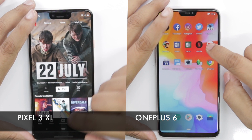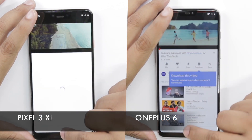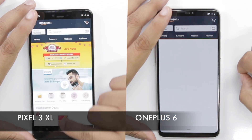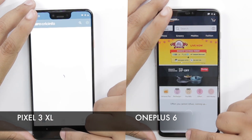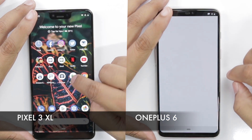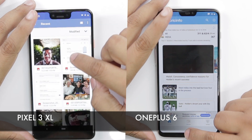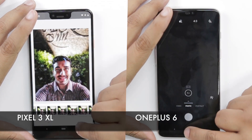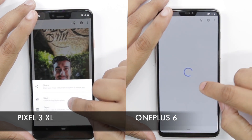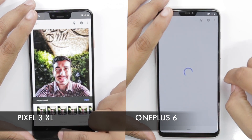Moving on to Netflix and then YouTube — again, both are pretty similar. We have the Amazon app and this is where the OnePlus 6 takes some time to load the app; we're not sure why. And the Pixel 3 XL moves ahead. After launching the CrickInfo app and now Snapseed, where we are trying to render an image, the Pixel 3 XL is moving ahead over here.